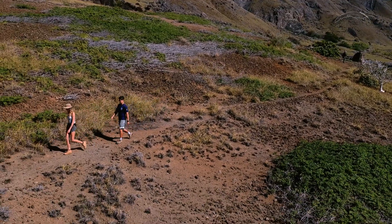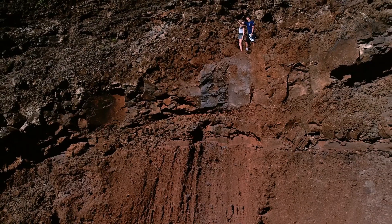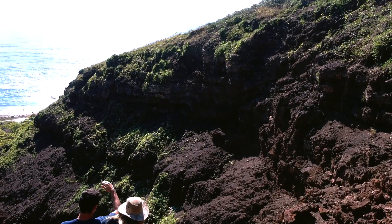A mesma feição erosiva que expõe os derrames da formação Valado também ocorre na formação Morro Vermelho. Na porção interna da vossoroca, é possível reconhecer a pilha de derrames que sobrepôs os vistos nas praias da Calheta e Andradas.